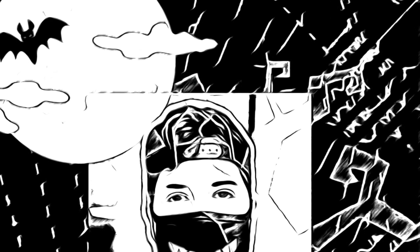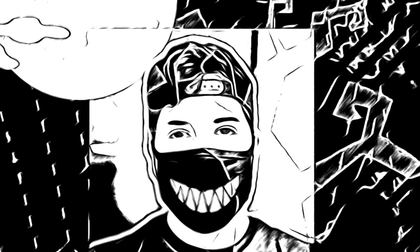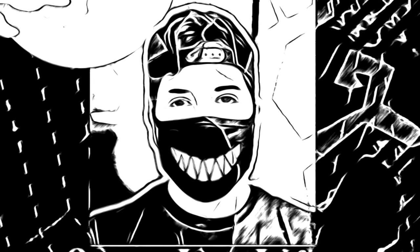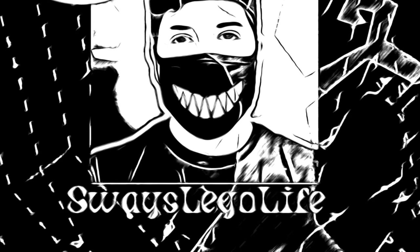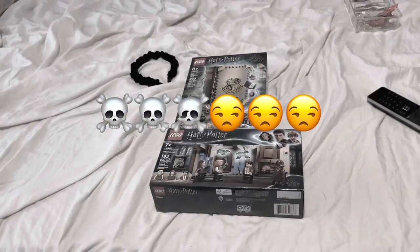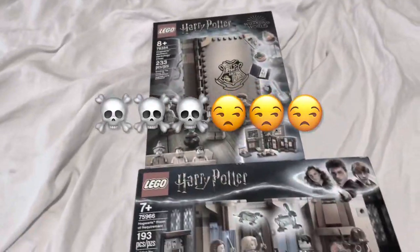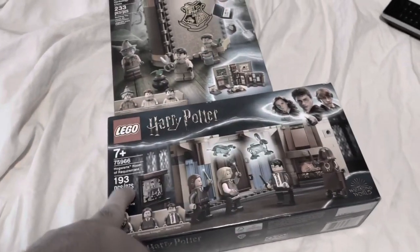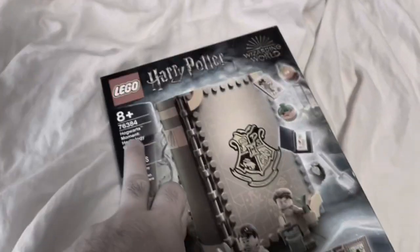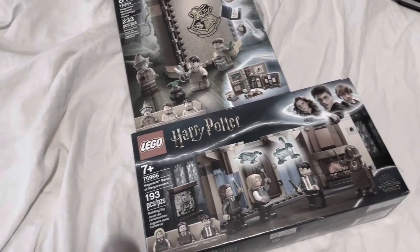Just look at that — oh, it's so beautiful dude. This is one big haul! Hogwarts Room of Requirement and the Herbology class — that is freaking awesome dude.